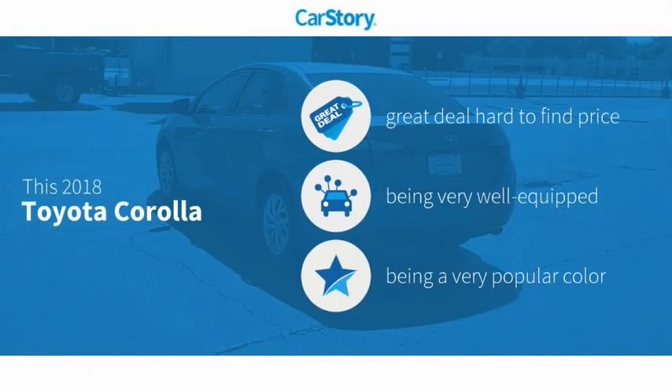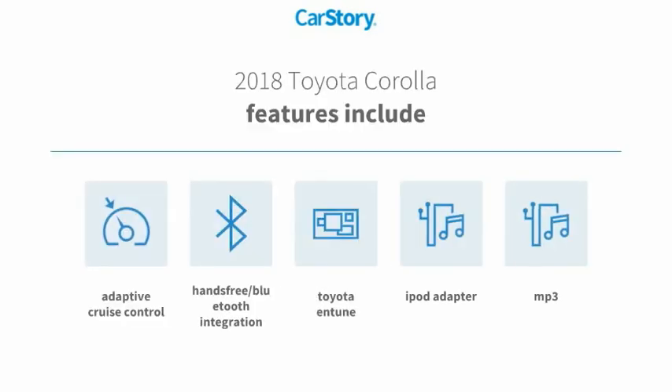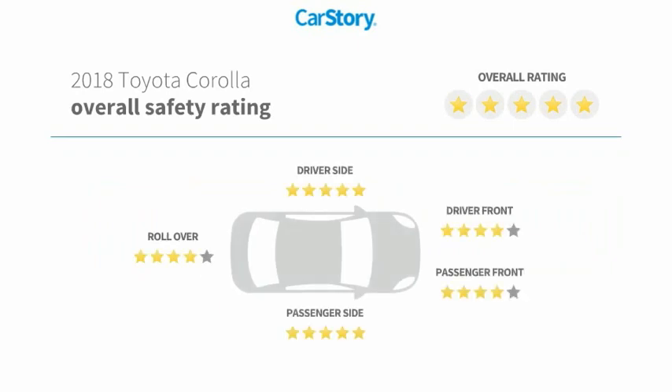Car Story research indicates this vehicle as being a great deal that is hard to find at this price, loaded with features. Features also include iPod Adapter, Adaptive Cruise Control, MP3, Hands-Free Bluetooth Integration, Toyota Entune, and has been listed as an IIHS Top Safety Pick with these ratings.